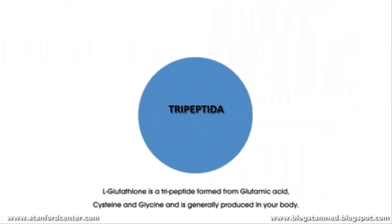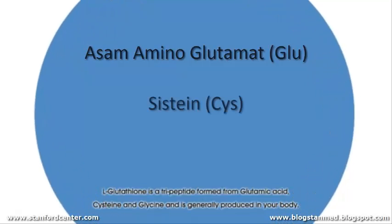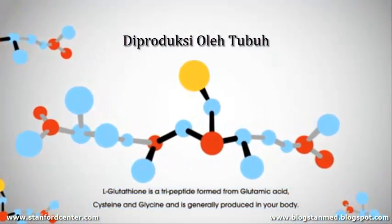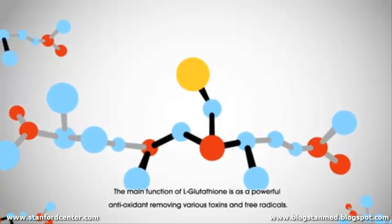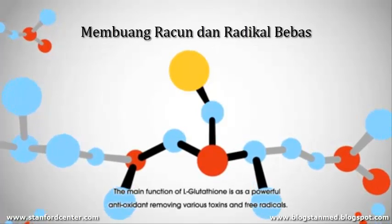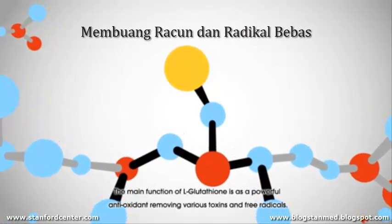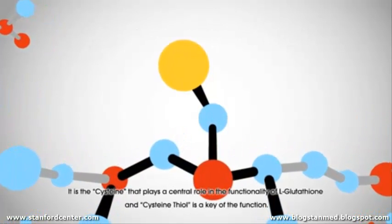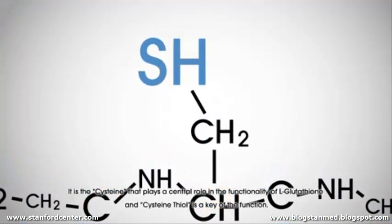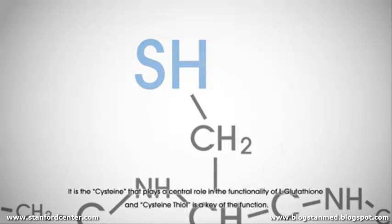Glutathione is a tripeptide formed from glutamic acid, cysteine, and glycine, and is generally produced in your body. The main function of glutathione is as a powerful antioxidant, removing various toxins and free radicals. It is the cysteine that plays a central role in the functionality of glutathione, and the cysteine thiol group is the key to its function.